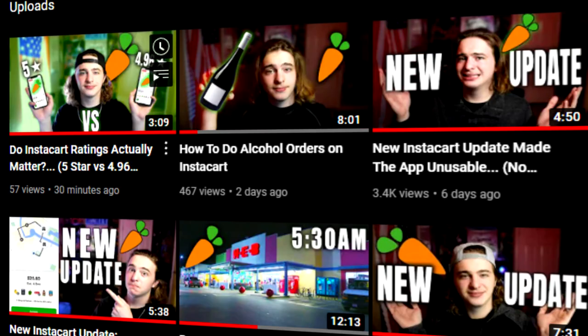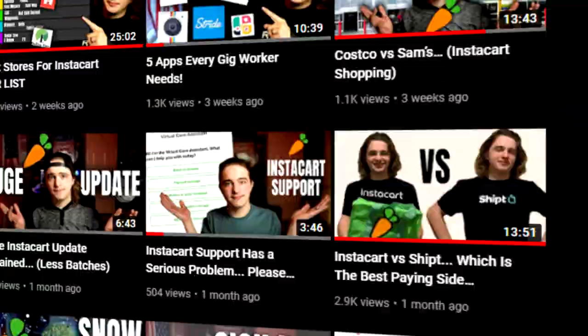Thumbnails are where I put most of my effort. As you can probably see by the editing of my videos it's really simple, but I try to make a very eye-catching thumbnail. I don't always succeed, but the thumbnail is how you get people to click on the video, and then the video is how you get people to stay. So that's just something to keep in mind.